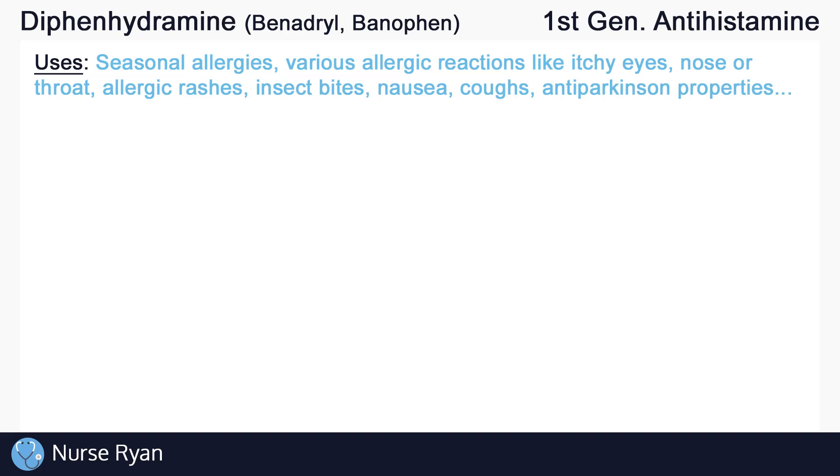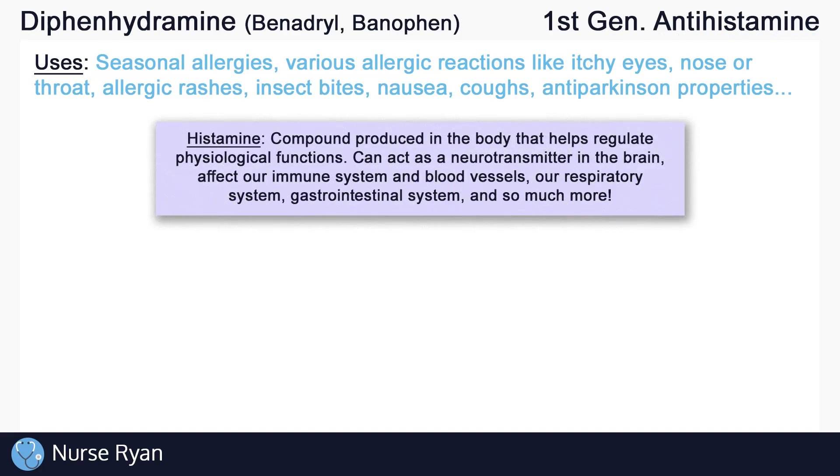Now let's talk about how diphenhydramine works to treat all of these different problems. Like we mentioned, it is an antihistamine drug. So first, we need to understand what histamine is. Histamine is a very important compound produced in the body that helps regulate all sorts of physiological functions. It can act as a neurotransmitter in the brain, keeping us alert.